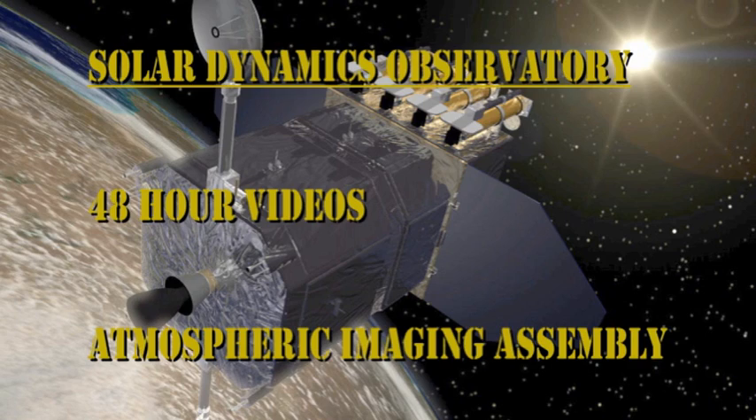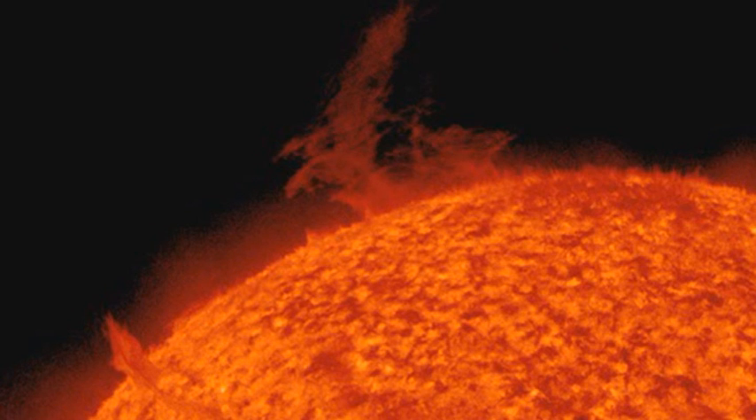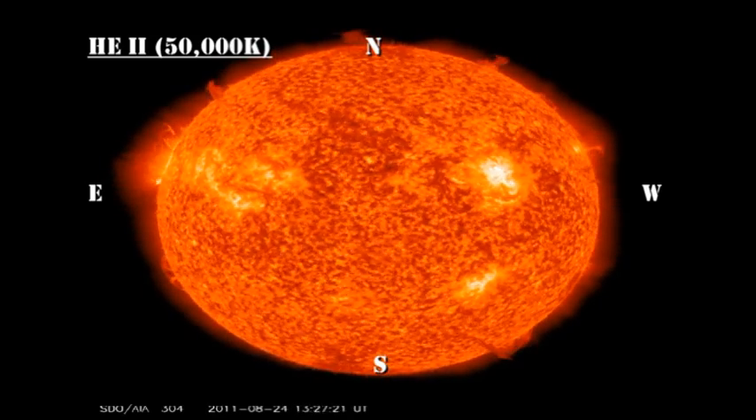Now turning to the transition region and coronal data, we see in the transition region movie that there is a fairly violent eruption of a prominence off the northeast limb, and there is a small one off the northwest limb. The one off the northeast, shown here, probably gave rise to a coronal mass ejection.